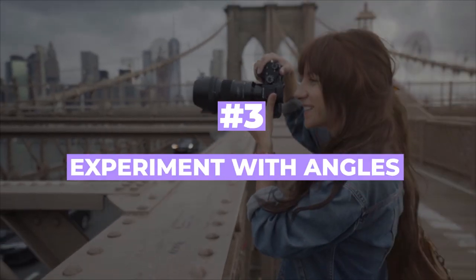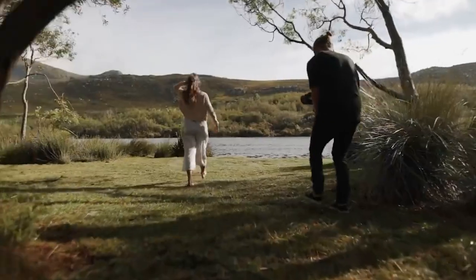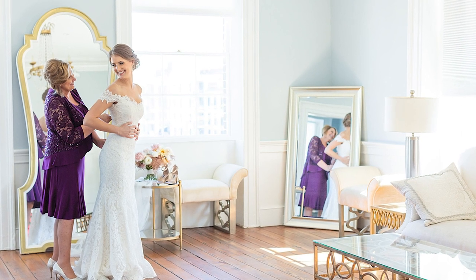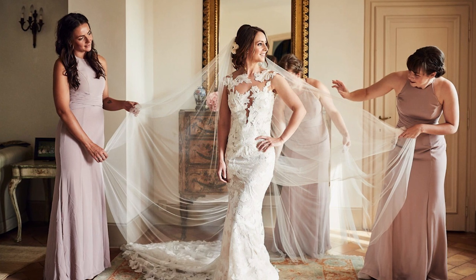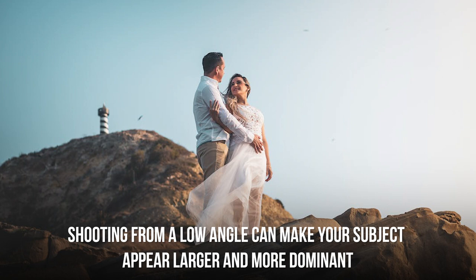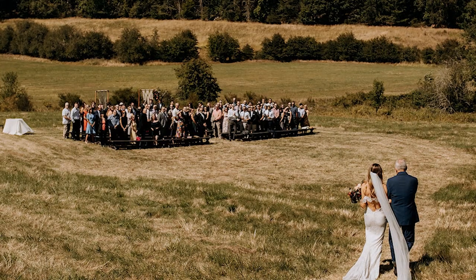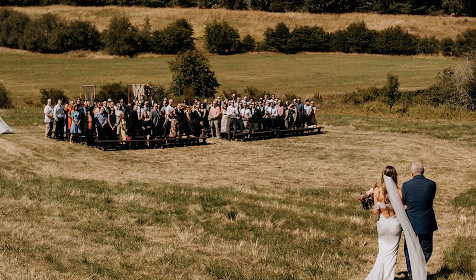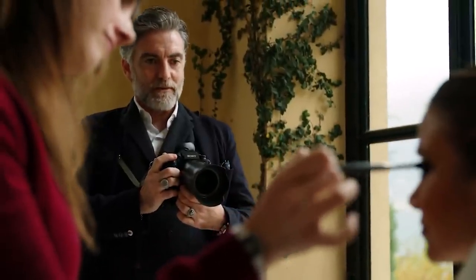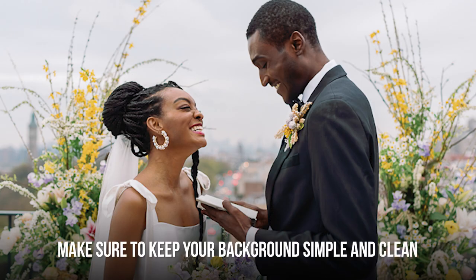Number three: experiment with angles. Shooting from different angles can greatly impact the overall feel of your photos. Try getting low to the ground, shooting from above, or finding unique perspectives like shooting through a window or a reflection — for example, when the bride is getting ready. Shooting from a low angle can make your subject appear larger and more dominant, while shooting from above gives a bird's eye view. Make sure your background is simple and clean so it doesn't distract from your subject.